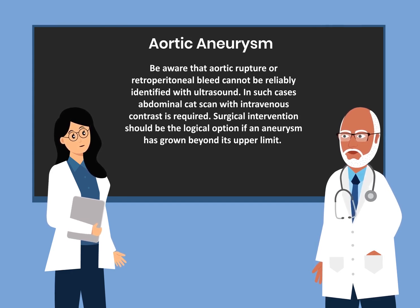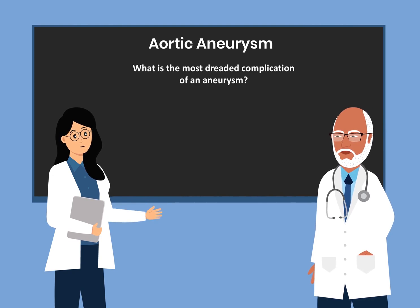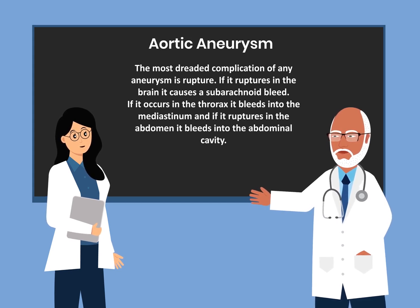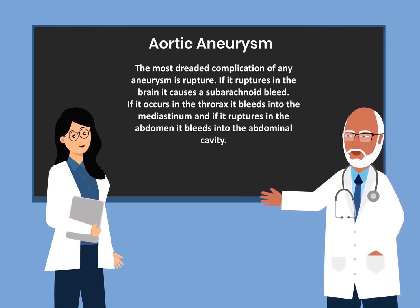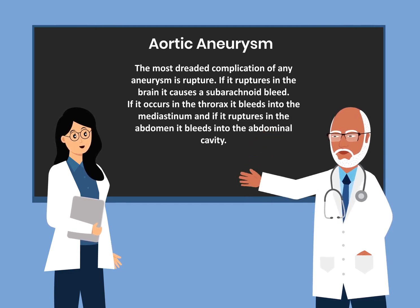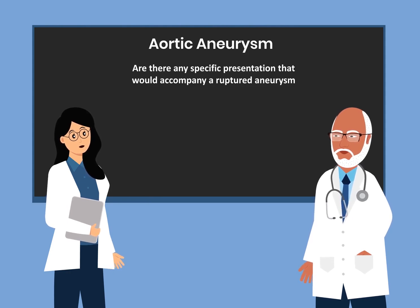Surgical intervention should be the logical option if an aneurysm has grown beyond its upper limit. What is the most dreaded complication of an aneurysm? The most dreaded complication of an aneurysm is rupture. If it ruptures in the brain, it causes subarachnoid bleed. If it occurs in the thorax, it bleeds into the mediastinum. And if it ruptures in the abdomen, it bleeds into the abdominal cavity.